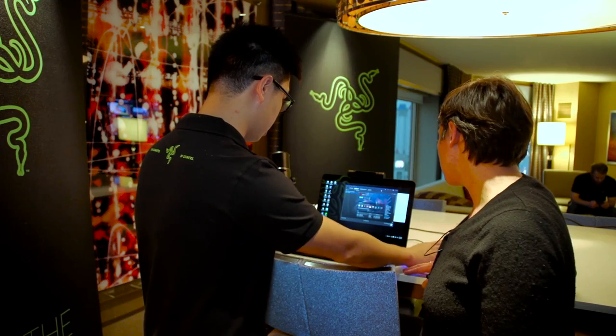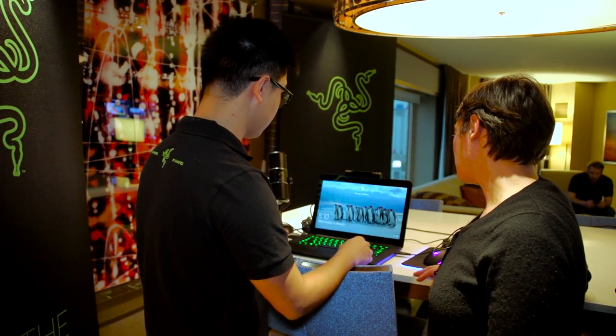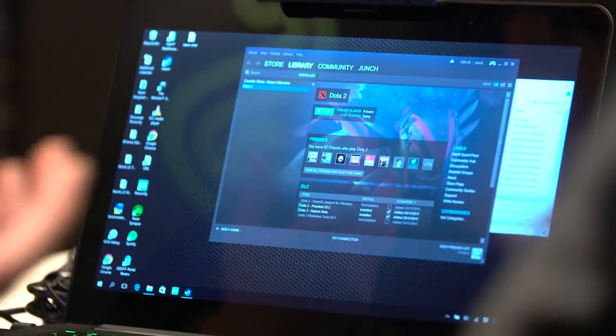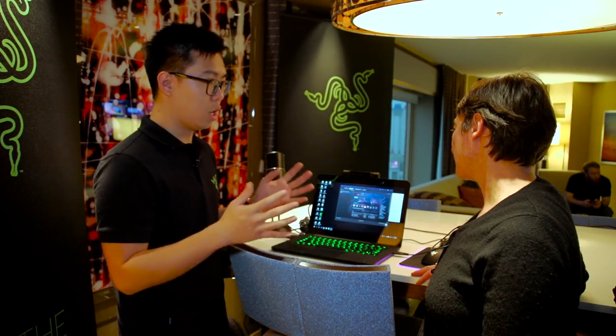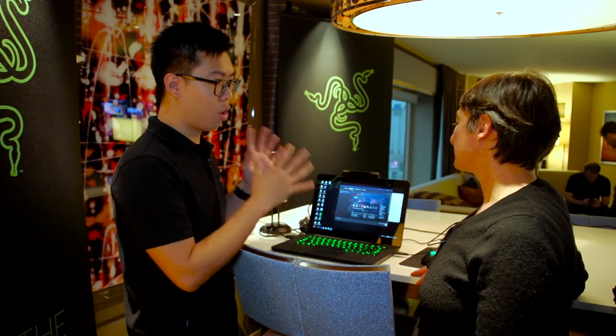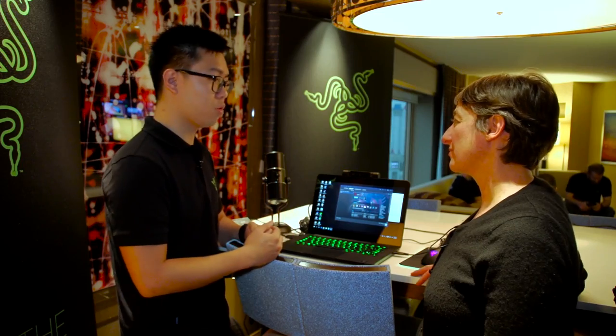I'm just going to show a demonstration of that right now. I'm going to lock my computer screen, and it's recognizing me. This is the lock screen to sign in, and there you go. I didn't even need to key in any passwords or log in information. It automatically detects your face, and it gets more accurate the more times you use it.